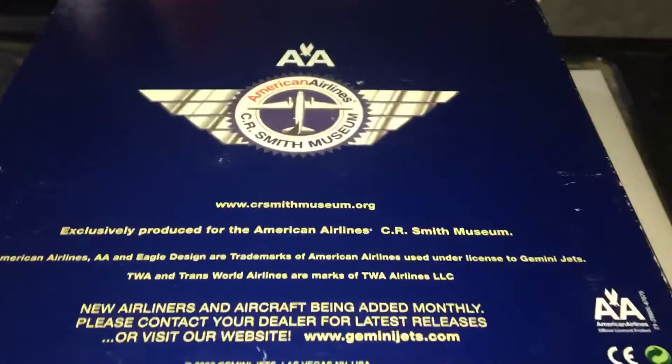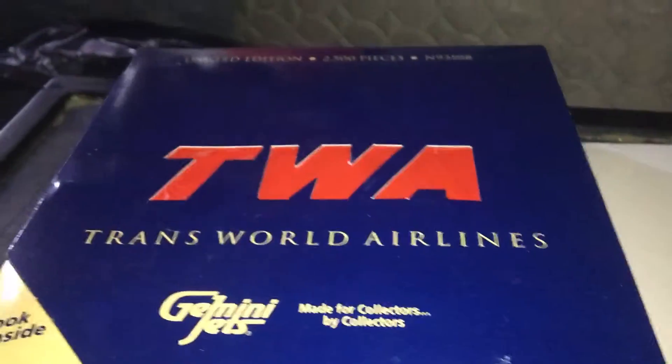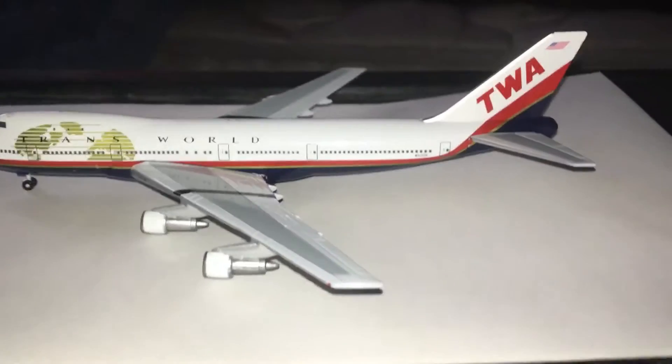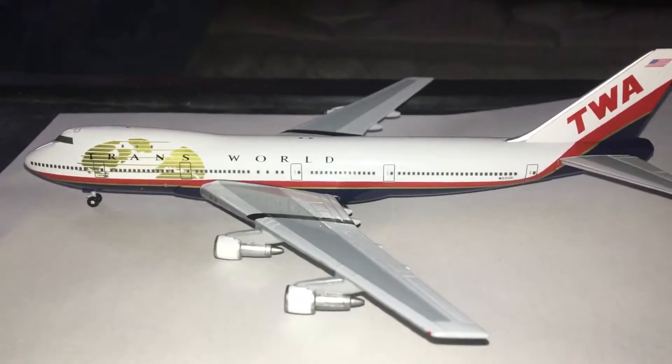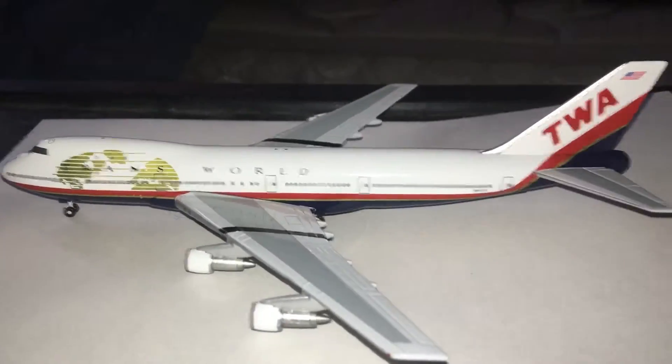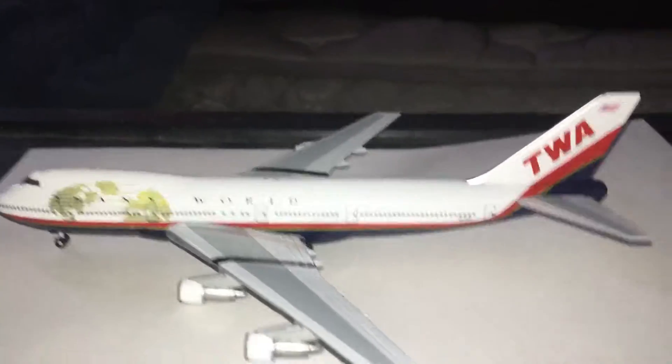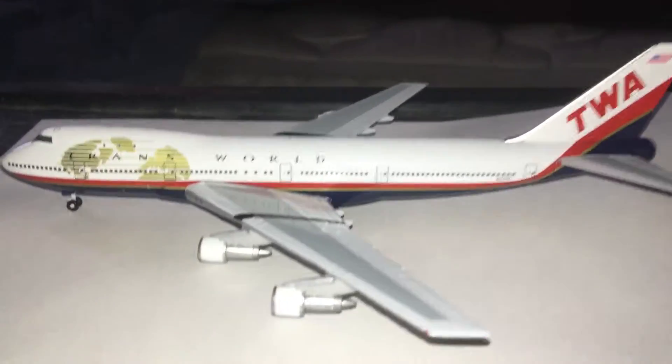I bought a model from the CR Smith Museum. It wasn't this one — it was the American 757 MD-11 World. I don't know what happened to it. I like this livery the best. I don't mind the red stripe one, but this one's definitely the best. I'm hoping they do make some more eventually — the 717, 757, MD80, maybe even a new 747-200 would be nice with the newer mold.